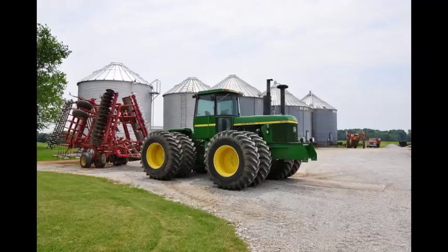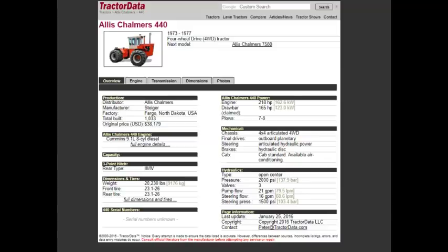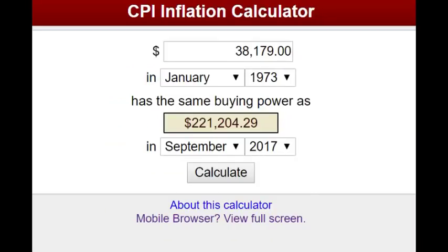So if we were in the market for one of these Allis-Chalmers 440s, what would we have paid back in 1973? Well, we would have paid $38,179. Got any guesses what that would be today? If we bought it in January of 1973 at $38,179, today it would come out to be $221,204 — just a little over $221,000.